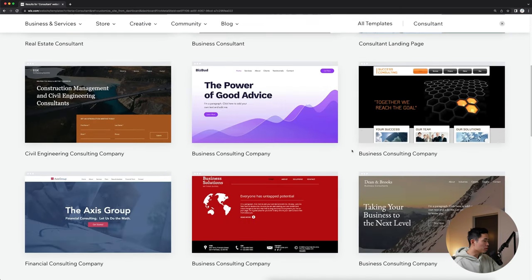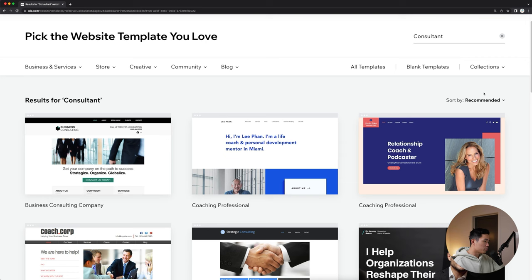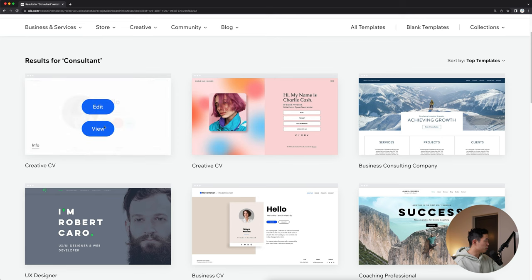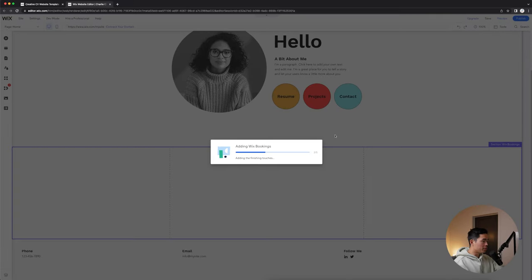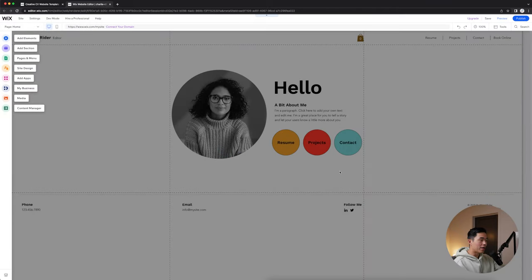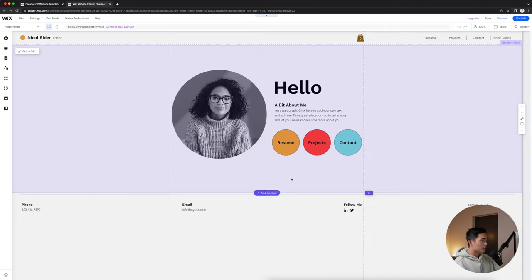I recommend just scrolling down and looking through all these different templates — see which one matches your vibe and your brand. We can go to page two, sort by different things. Let's select top templates — say I like the look of this one. We can view it in a larger scale. I think this looks pretty cool, so I'm going to click edit this site. This is going to take me to the Wix website editor. Wix recently updated their website builder and I really love how it looks and how easy it is to use. On the left we have add elements, add a section, create new pages, change the overall site design, add apps, and our media files.